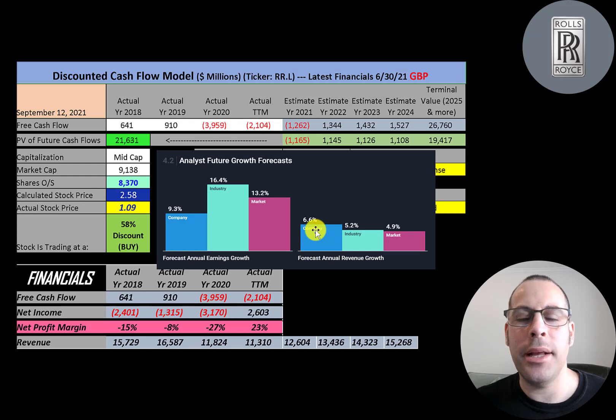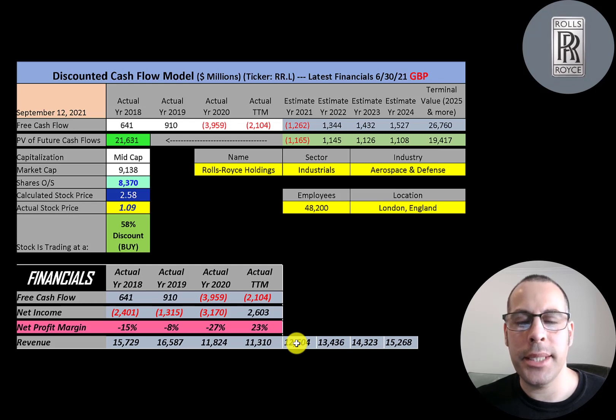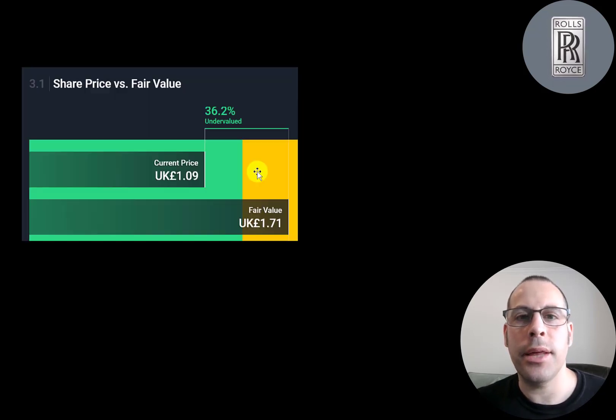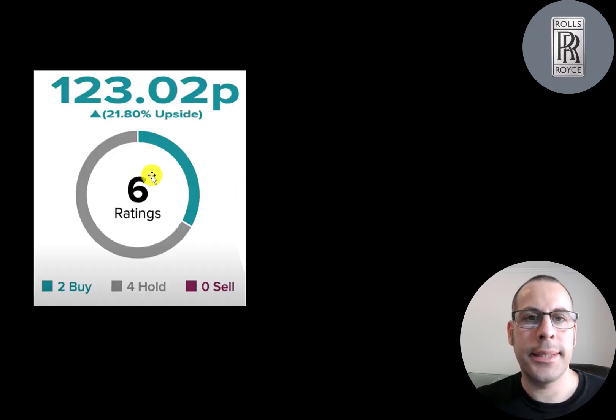According to Simply Wall Street, the average analyst forecast is for their revenue to grow 6.6%. I projected their revenue to grow 6.6% in 2021, 2022, 2023, and 2024. The average company converts 10% of their revenue to free cash flow, so that's how I got their future free cash flow estimates. Since 2021 is still not a great year, I gave them negative free cash flow for that period. Simply Wall Street is also saying they're undervalued, valuing the stock at 1.7 pounds. Six analysts priced this stock and the average price target was 123 pence, with two analysts rating it a buy and the rest a hold.